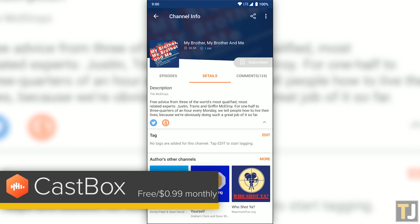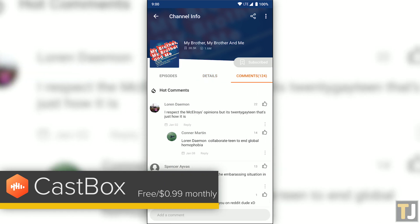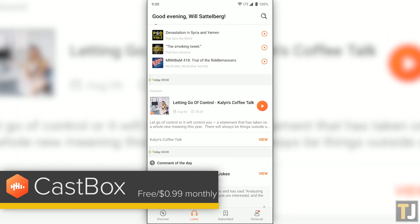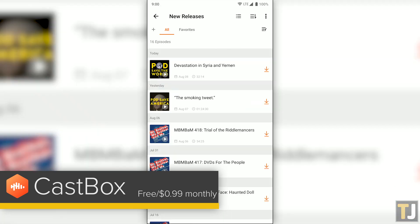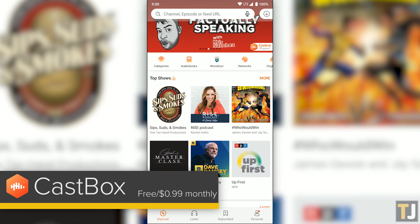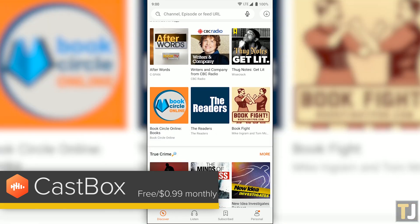Those who don't want to spend a cent can make the switch to CastBox for a solid, free podcast player. CastBox has several of the same features we've seen in Pocket Casts, from a digital storefront for podcasts to playback options for controlling your listening experience. CastBox's best accomplishment is its own Discover tab, offering what we consider to be the best option for finding new podcasts outside of iTunes.